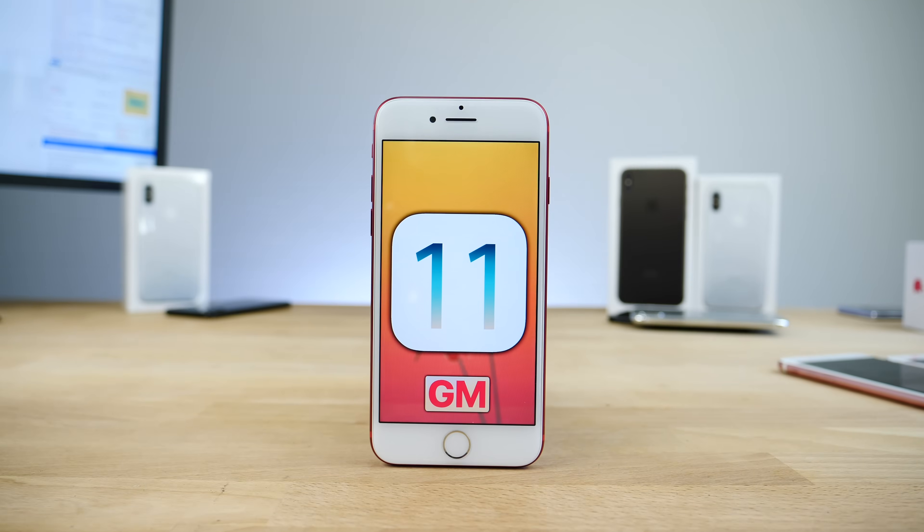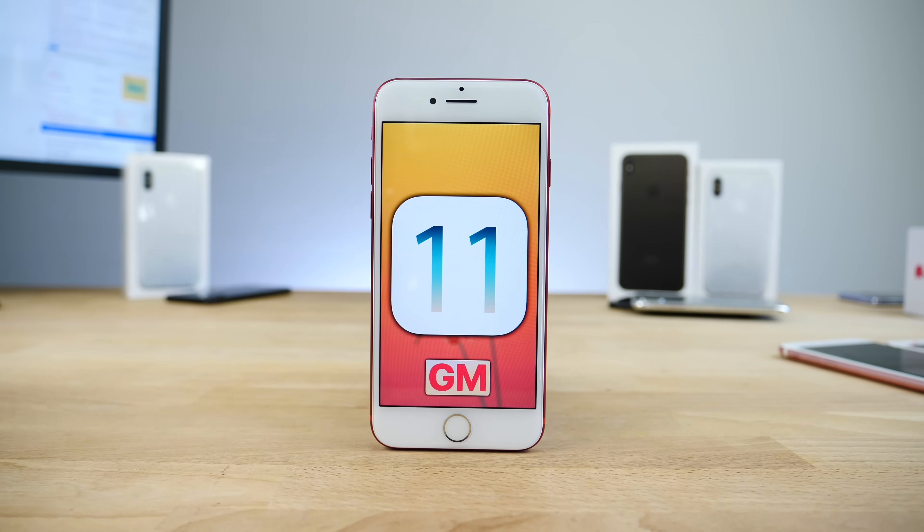Alright guys, there it is — iOS 11 Gold Master, basically the final version. Feel free to update; if you want to wait just to be sure, you can do that as well. I'll keep you guys updated in between. Peace.